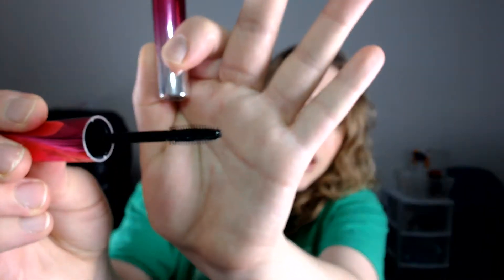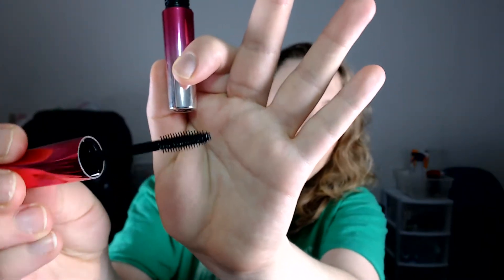This Lash Domination mascara — from Bare Minerals — probably has another month or two before it goes dry, so I just want to use up as much as possible. It was a gift with purchase and, again, I don't love it or hate it, and probably wouldn't repurchase it since it's not one of my favorites. It does have a really cool, spiny little applicator — reminds me of a prickly pear. It's an okay mascara.